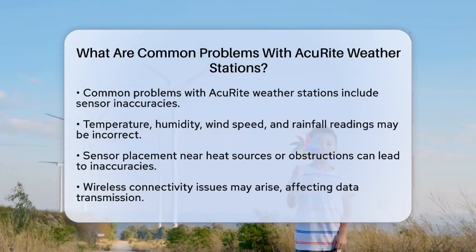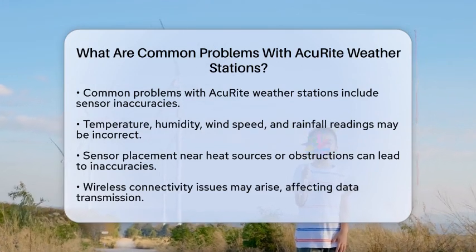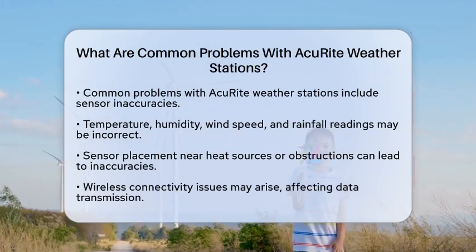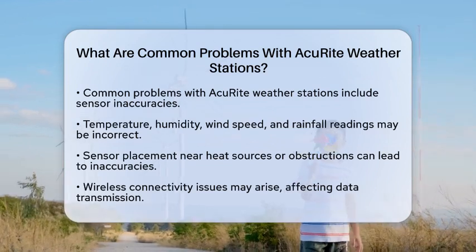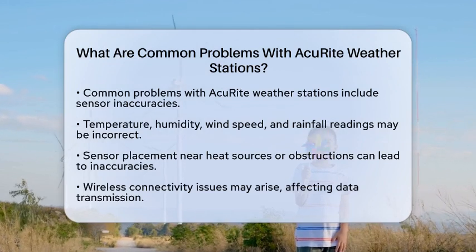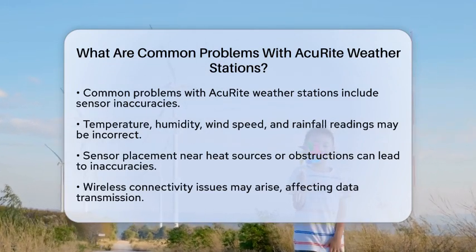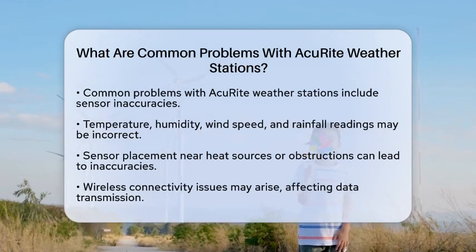One frequent concern is sensor inaccuracies. The temperature, humidity, wind speed, and rainfall readings can sometimes be off. This often happens when sensors are placed too close to heat sources or in obstructed areas. For example, if a sensor is near a wall or under a tree, it may not get accurate readings due to airflow issues. Proper placement is key to getting reliable data.